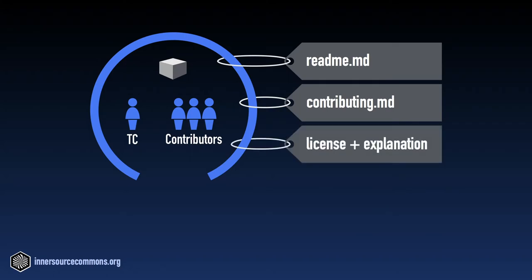If you happen to have an internal license attached to the software — which in some companies is a precondition so that you can distribute it across legal entities — include a copy of that license. In addition, include an explanation of the rights and obligations put forth in that license in layman's terms, so people know what they can actually do with the software.